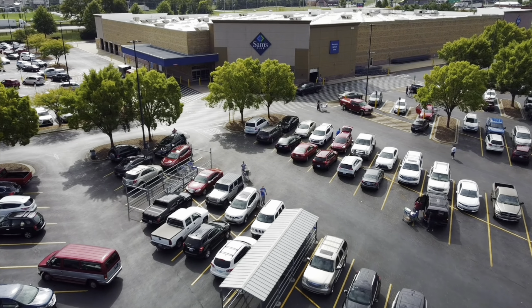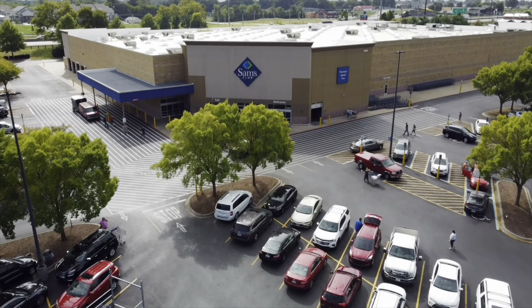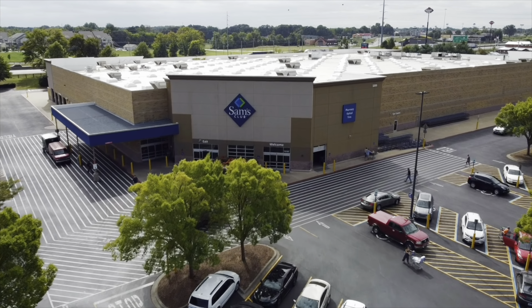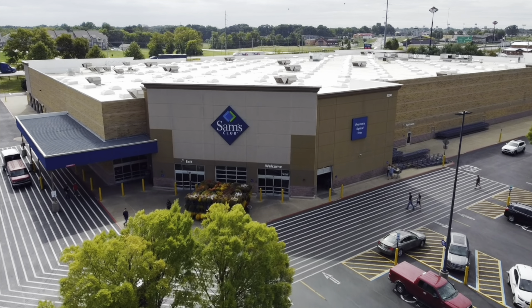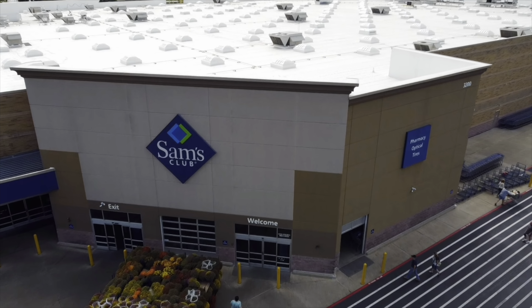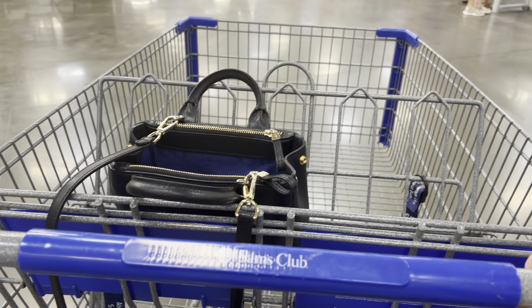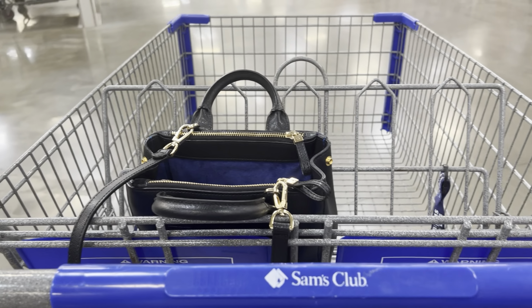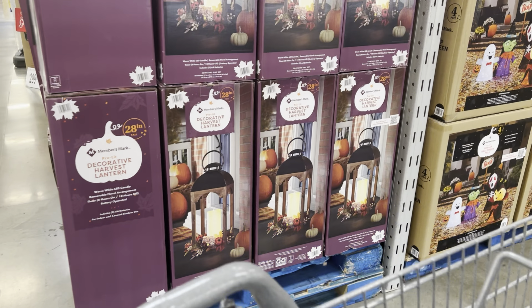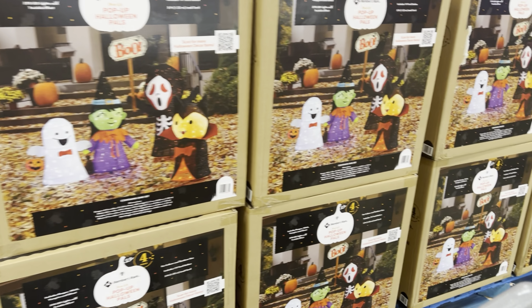Today's video is a Sam's Club fall haul. We're starting out with the fall section — look at all these cute things, fall and Halloween!